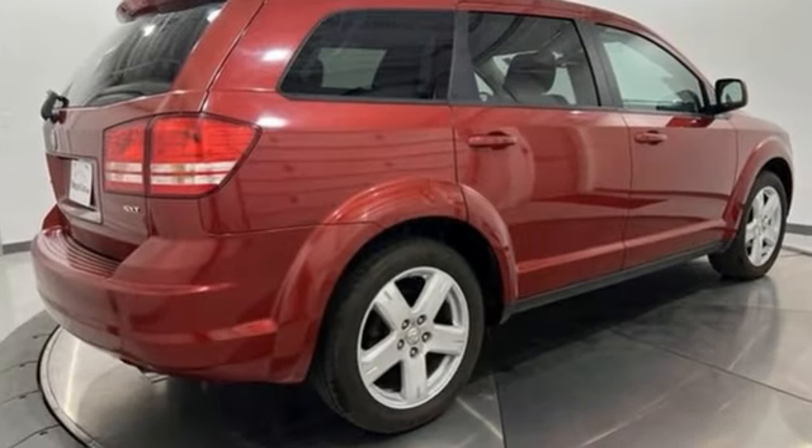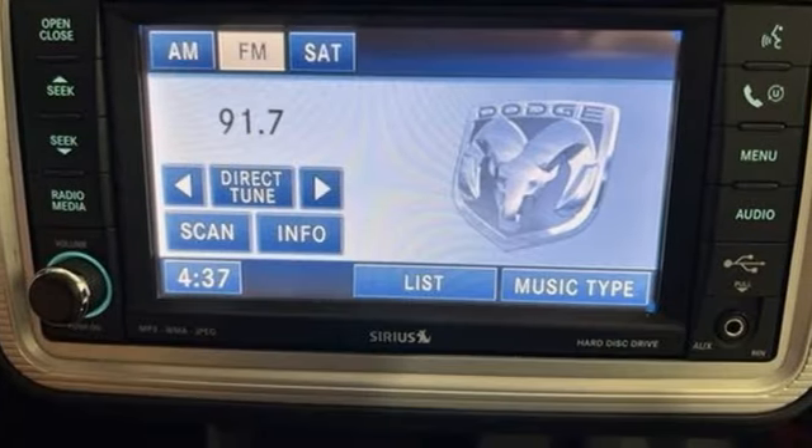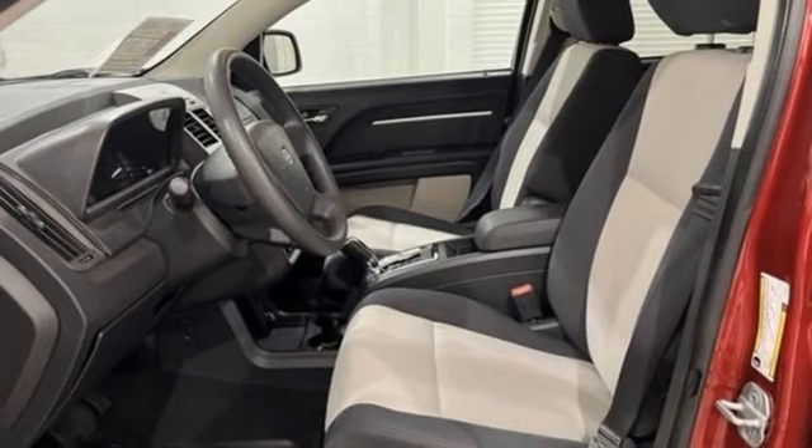V6 engine, manual tilting steering column, AM-FM satellite radio, auto-dimming rear view mirror, manual telescoping steering column.